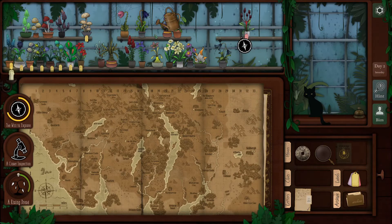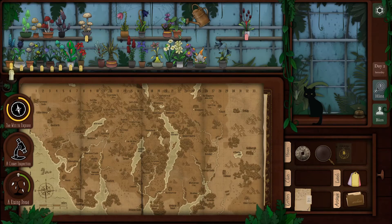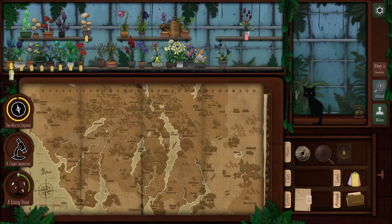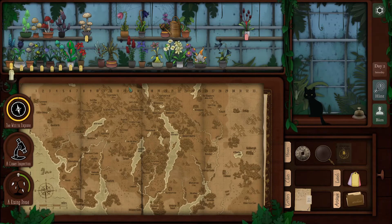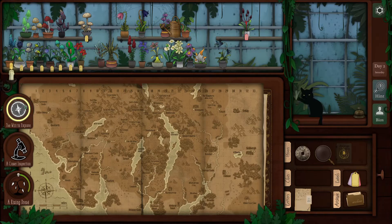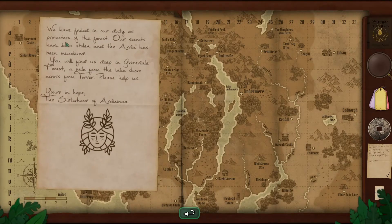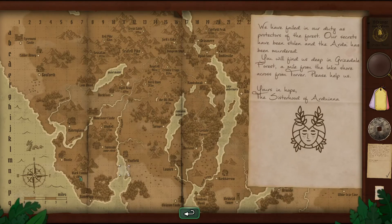So I know to get the will to explore to go up faster, we use this watering can. I don't know if this one's actually deadly poisonous - I just know it's dangerous, I remember that's what the note said. Dangerous. Now let's try again. Let's look at the note and see if there's any other clues. Our secrets have been stolen and the Arda was murdered deep in the Grisdale forest, a mile from the lake shore. A mile - one square is one mile, a mile from the lake shore.